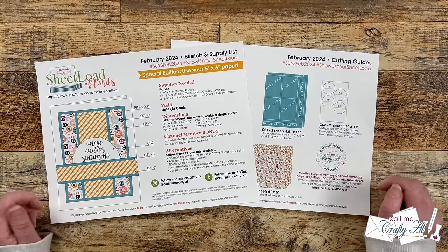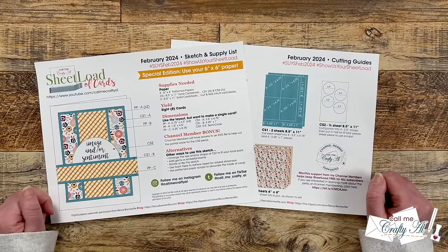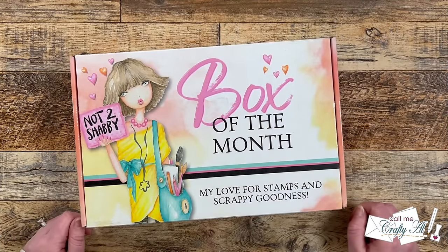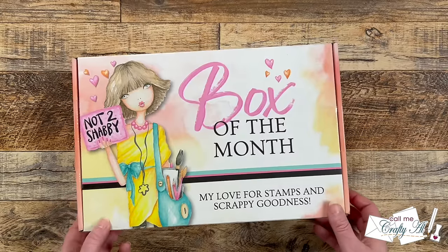Before I show you my first set of cards using the February 2024 sheetload of cards, let's go ahead and unbox that junior box of the month from Not Too Shabby so you'll see the products I'll be working with. Is that not the most fun box you've ever seen? But what's inside of it is even better. Let's go ahead and take a look.